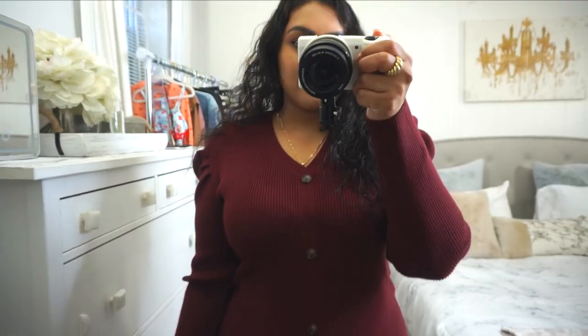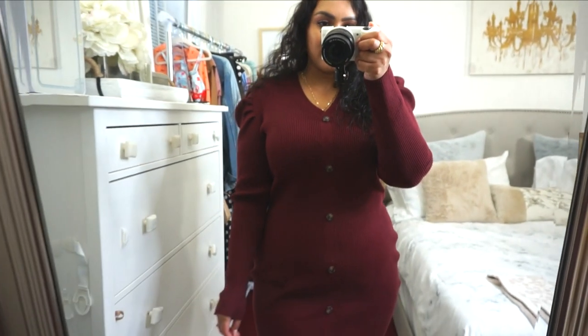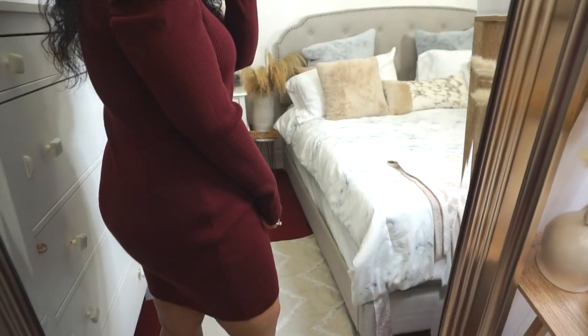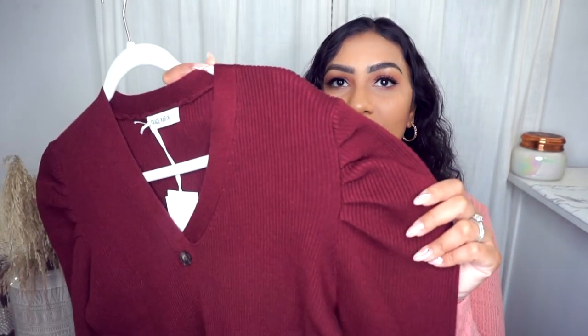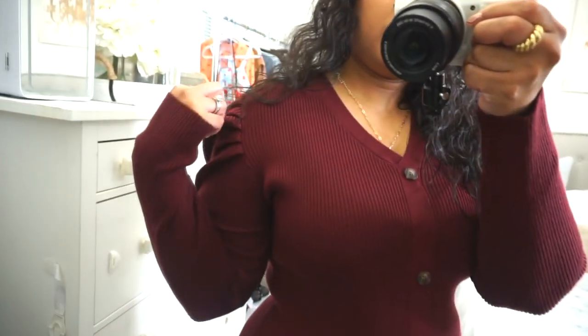Next up we have this very beautiful medium weight sweater dress. I love everything about this — first off, I love this color. This burgundy color in the fall is absolutely stunning on clothing and makeup, like a beautiful burgundy lip would look amazing. These buttons here are faux so they do not open up. I love the little V-neck and look at this sleeve — it's so cute, that's my favorite thing about this dress. It's also very stretchy.